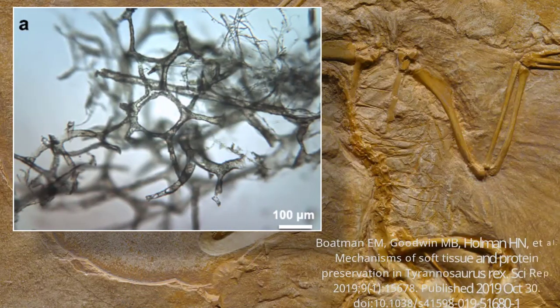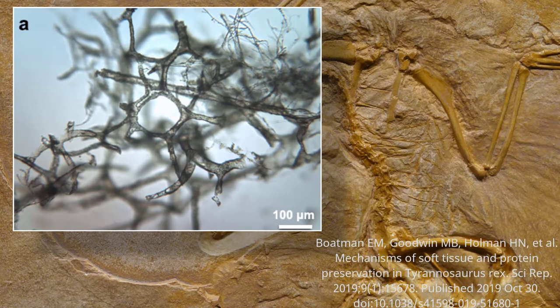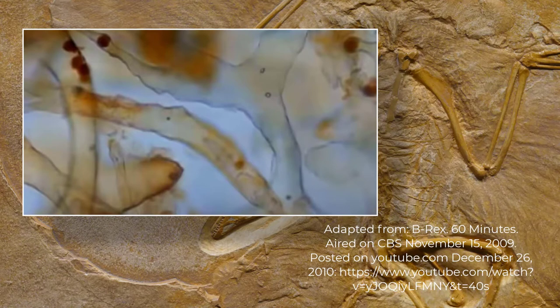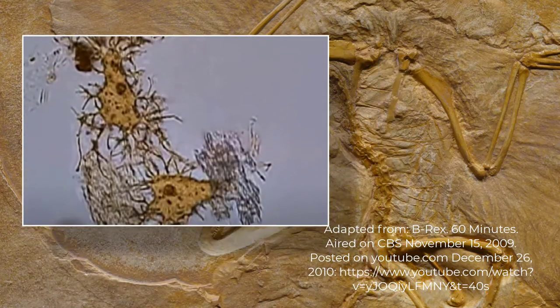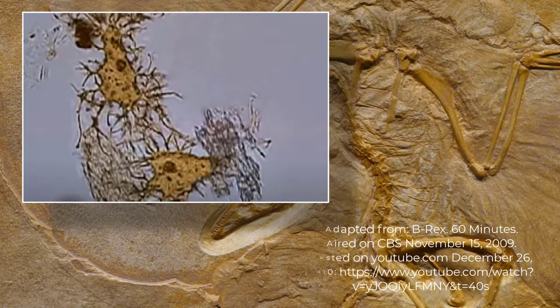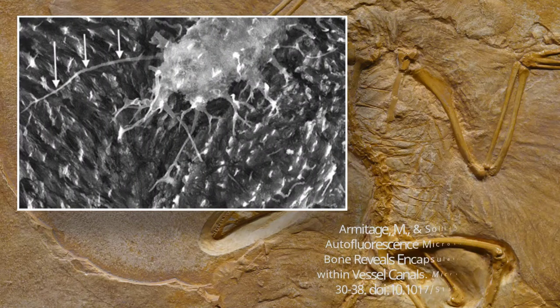Over the last 20 or so years, multiple examples of pliable stretchy tissues have been found in dinosaur bones. These include intricate blood vessels, many of which still have remnants of haemoglobin attached to vessel walls. There are also examples of cells, including bone-forming cells called osteocytes. Notice the long filipodia extensions that emanate away from the cell body, a feature indicative of exceptional preservation.